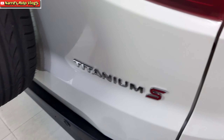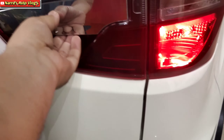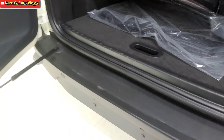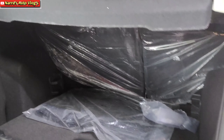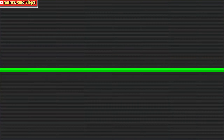For the EcoSport's boot space, the boot gate opens right to left, whereas the Bolero Neo opens left to right. The EcoSport provides 352 liters of boot space. The inner side of the boot gate has a hump, and a parcel tray is available. The rear seat splits 60:40, allowing boot space to be increased. A tire puncture kit is also provided.